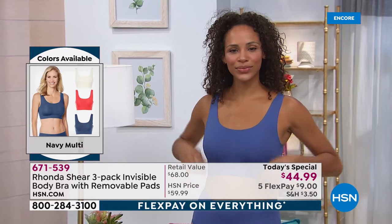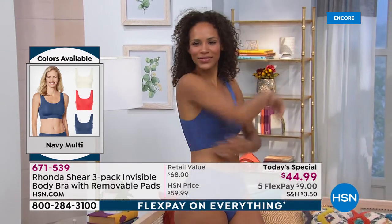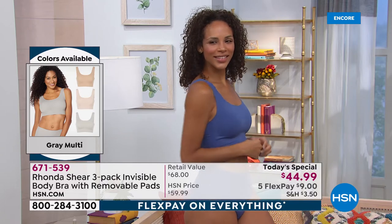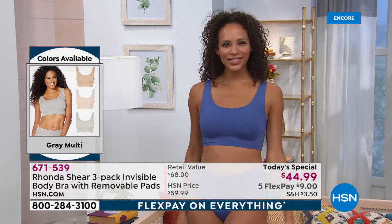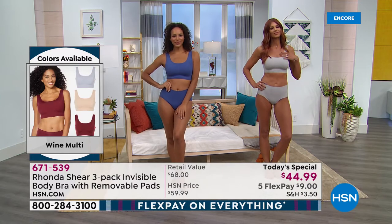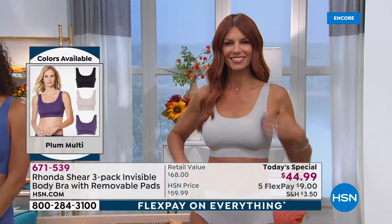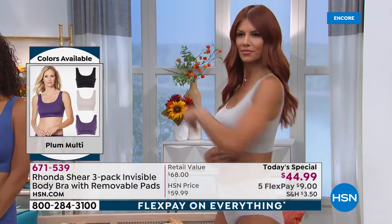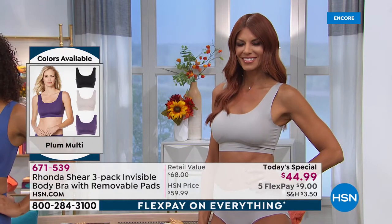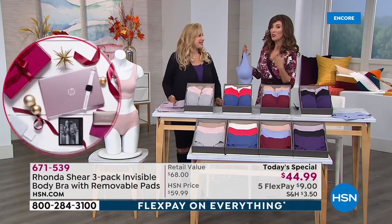When you order, don't worry about your cup size — this is completely new thinking. I don't do as many constructed, hard-cup bras. I like soft bras where the bra conforms to your bust. Our colors are great. This is the first time presenting this as a today's special, so I have a lot to say — I think we're revolutionizing the bra industry.